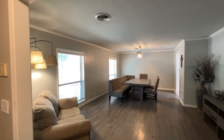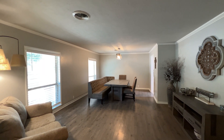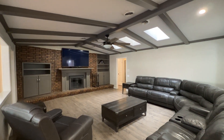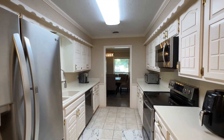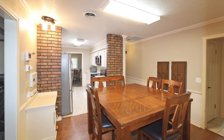As you enter, you'll find a formal dining room with ample space for a large table and an additional seating area. The inviting living room features a cozy fireplace with a vaulted beam ceiling. The kitchen is complete with white cabinets and opens to a lovely breakfast area.